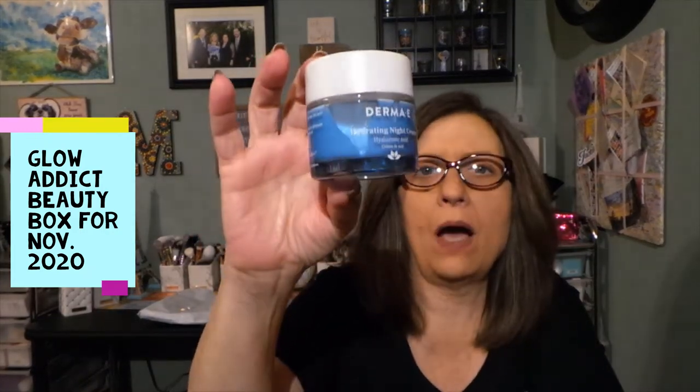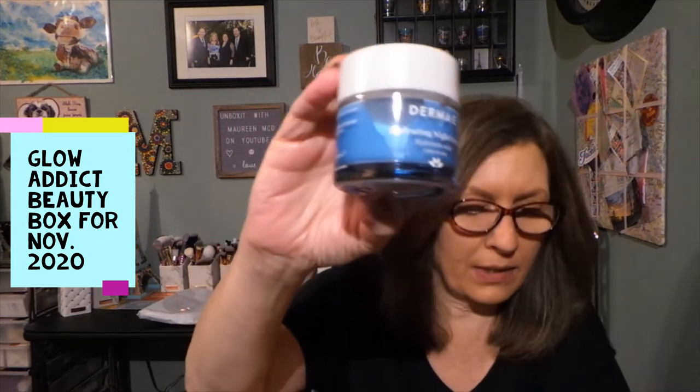So those are the five items I received in my Glow Addict Beauty Box for November 2020. Great box at $18.99 — I am sure this is probably worth $25 to $30, might even be more. I honestly do not know what Derma E costs. This is used by December 2022, so it has a long shelf life on it, which it won't last that long honestly. I think this is a great box and I will look up all the prices so you'll know what everything costs.